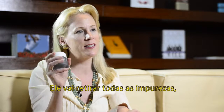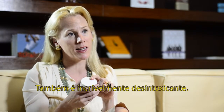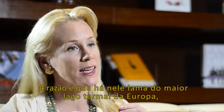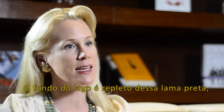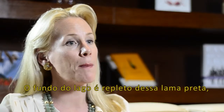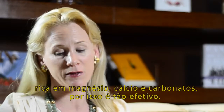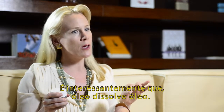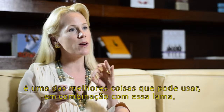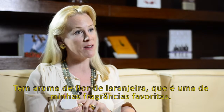This is our Thermal Cleansing Balm, and this is going to remove all impurities, including waterproof mascara. It's also incredibly detoxifying, and the reason it's so detoxifying is it uses mud from the largest thermal lake in Europe — the second largest in the world — which just happens to be just outside of Budapest. The bed of this lake is absolutely full of this black mud, rich in magnesium calcium carbonates, and that's why this product is so beautifully effective. It also has sweet almond oil, and interestingly, oil dissolves oil — so for anyone who has oily skin, it's one of the best things you can use in combination with this detoxifying mud to control sebum or oil production throughout the day. And it smells of orange blossom, which is one of my favorite fragrances.